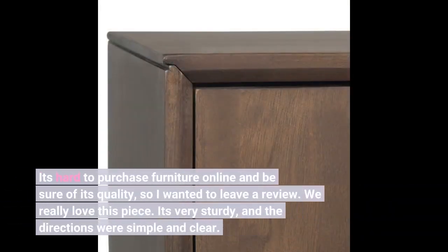It's hard to purchase furniture online and be sure of its quality, so I wanted to leave a review. We really love this piece. It's very sturdy and the directions were simple and clear. Click on the link below to see the price.